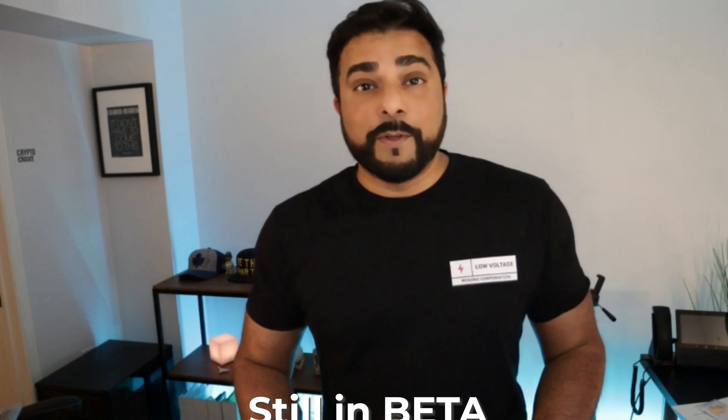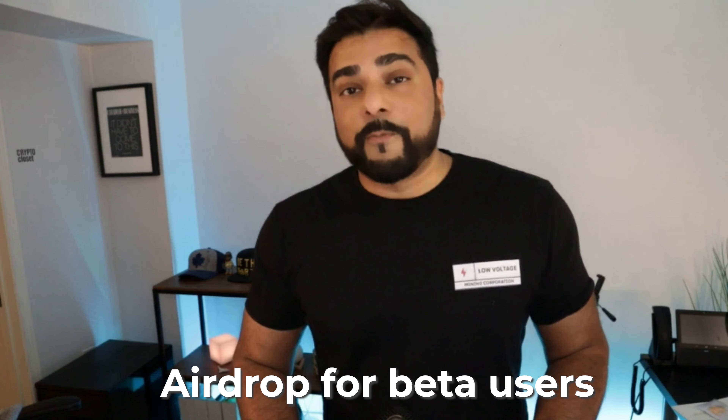Welcome to the channel. In today's video, I'm going to be talking about a new DePIN project. This project is in beta, it's accepting new users, and there's an airdrop for new users. You might be interested in that if you'd like to jump into new projects. This one is called WeatherXM.